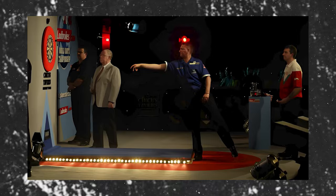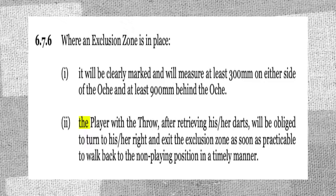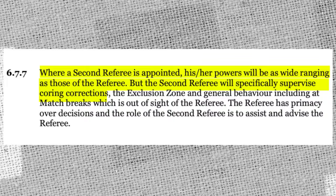In the current DRA rulebook, it states that the exclusion zone should be 300mm on either side of the hockey and 900mm behind it. After throwing, players must retrieve their darts, walk to the right, and get out of the area as soon as possible. The next player can't enter the zone until their opponent has released their final dart, and can't throw until the previous player is out of the zone. The rulebook also states that second referees watch for exclusion zone infringements, which are often hard for a referee to spot alone.